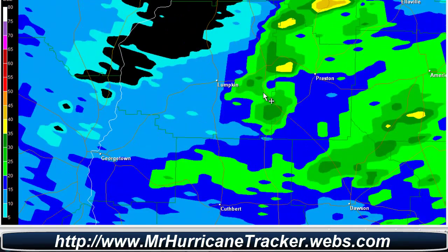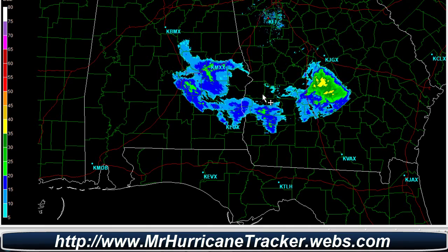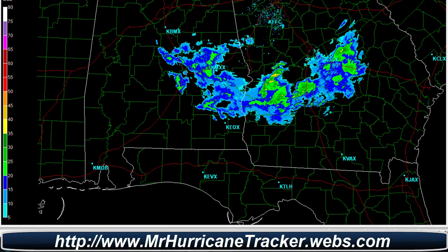Again, we'll continue to keep you posted. If any updates come about with severe weather anywhere in the United States, I will post it right here using this brand new program that I just got. So once again, thank you very much for watching, guys. Please subscribe and comment, and have a wonderful day.